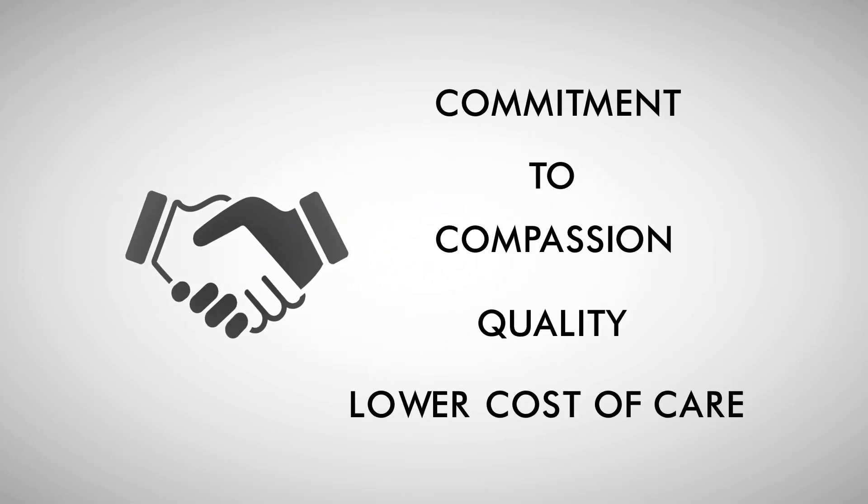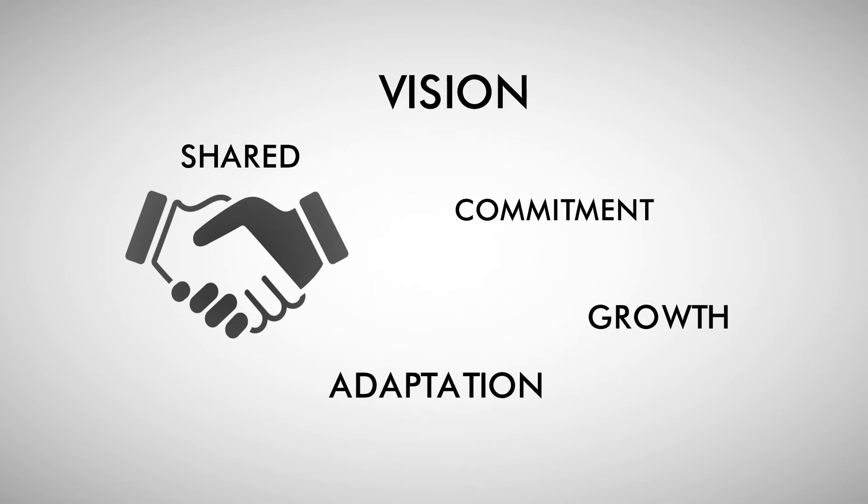Finding the right fit to help deliver your commitment to compassion, quality, and a lower cost of care is more than finding a product that does what you need. It's about finding a partner that shares your vision and is committed to growing and adapting as you move forward.